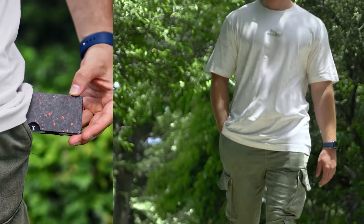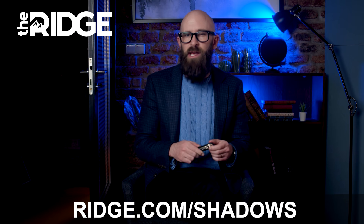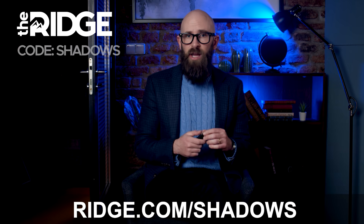It holds everything in place, there's no jangling, and it fits nicely in a pocket — it's just a better solution. The Ridge Wallet and key case combo come with a lifetime warranty and RFID blocking technology to protect you from digital pickpockets. You can even test drive it for 99 days and send it back for a full refund if you don't love it.